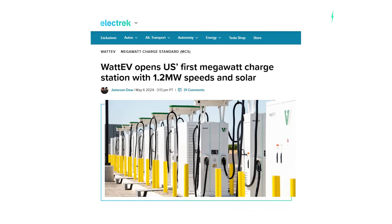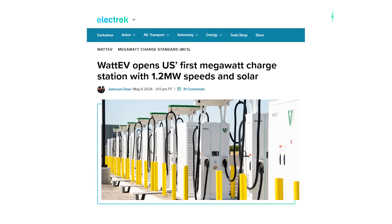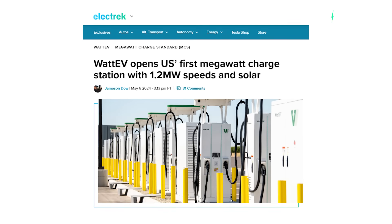WattEV has opened its first megawatt chargers, and they're not just one megawatt — they're more than one megawatt charging. This is insane. Welcome to the channel. I'm Sam Evans. You're watching The Electric Viking.